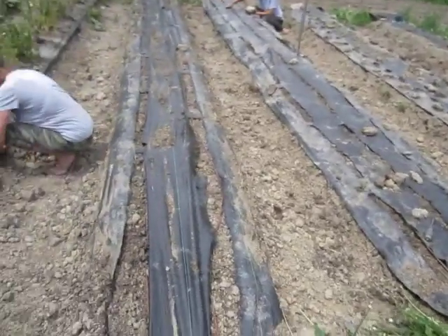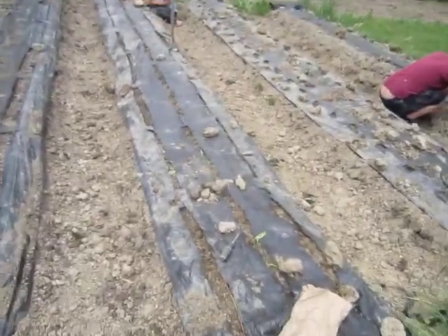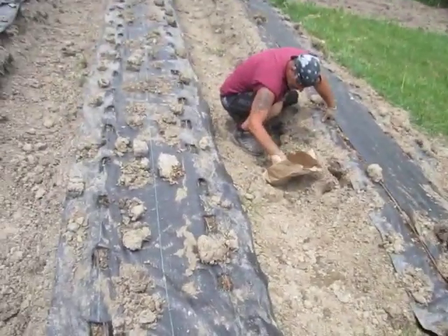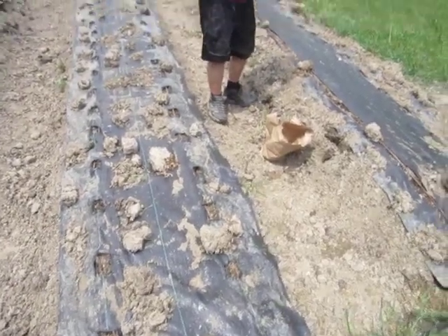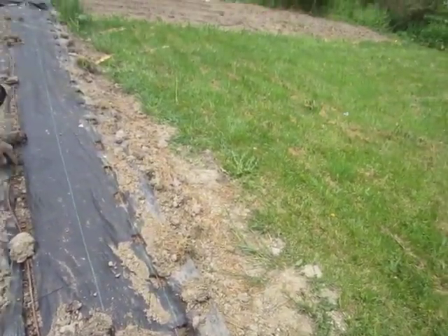We've got red potatoes, white potatoes, and blue potatoes. We've got white onions, yellow onions, red onions. We've got to have some flowers in here — we've got some giant zinnias and some sunflowers. We have our garlic and we have our okra.